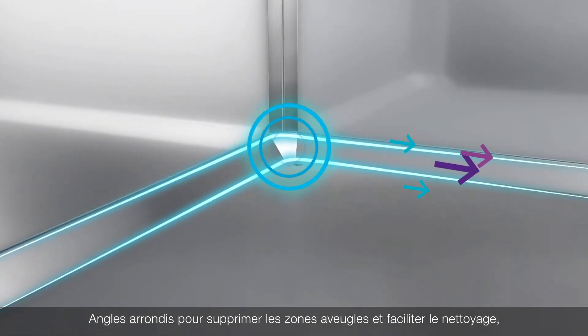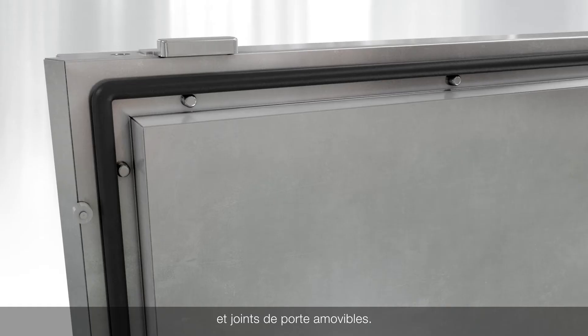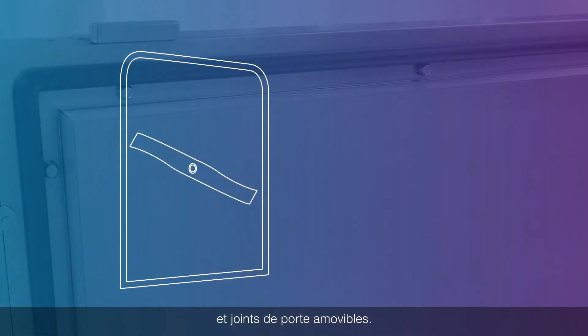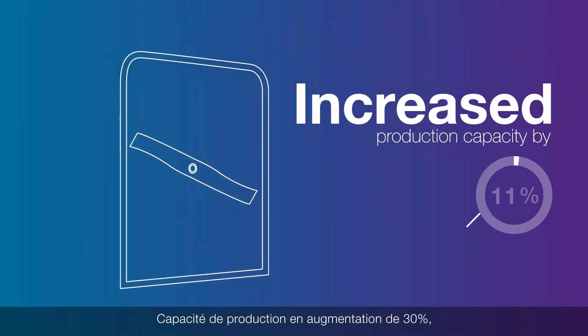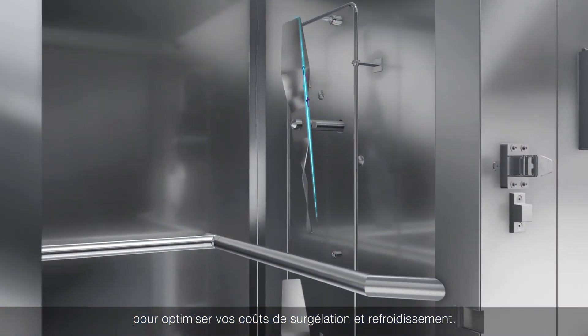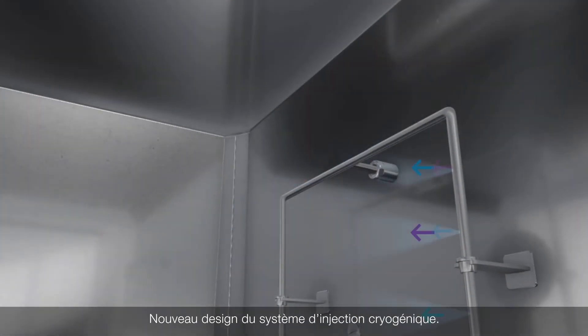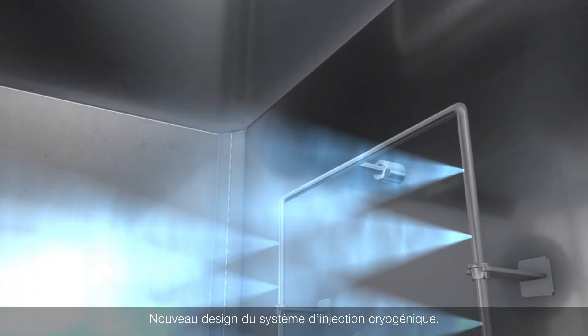During cleaning and sanitation, as well as a removable door seal, increase production capacity by 30%, which will optimize your freezing or chilling costs. Innovative high-performance fan blade design and new cryogenic spray manifold design.